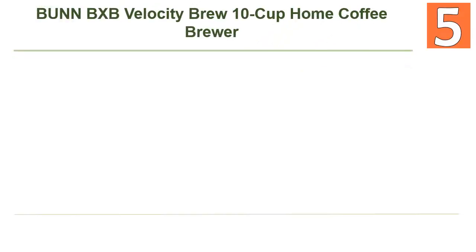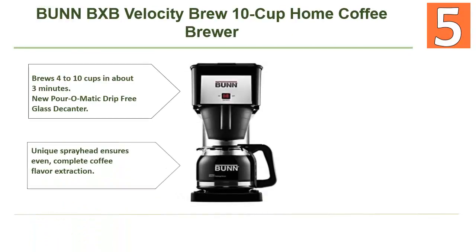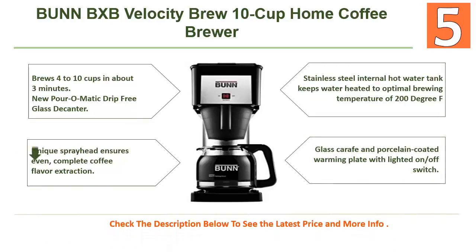Starting off our list at number 5: Bunn XP Velocity Brew 10-cup home coffee brewer. Why you'll like this coffee machine: it brews 4 to 10 cups in about 3 minutes, new pour-o-matic drip-free glass carafe, unique spray head ensures even complete coffee flavor extraction, and stainless steel internal hot water tank keeps water heated to optimal brewing temperature of 200 degrees Fahrenheit.